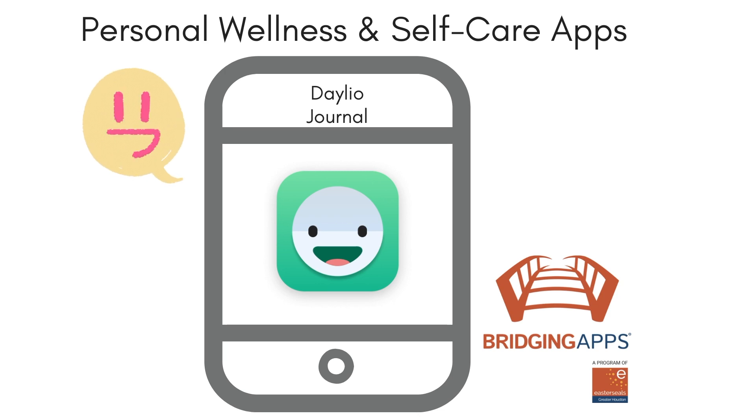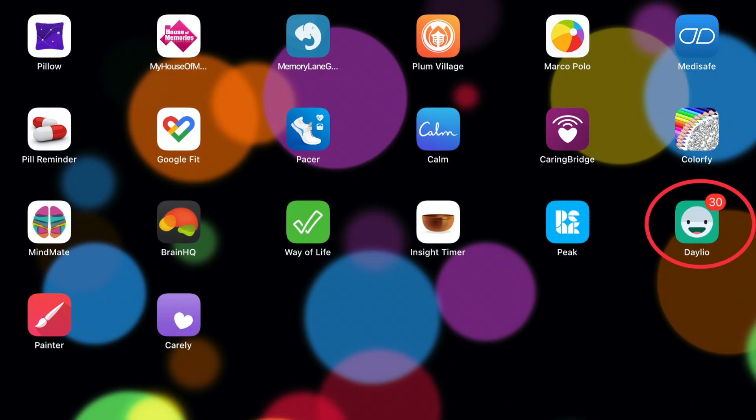This is Bridging Apps. As part of our series on digital tools for personal wellness and self-care, we want to share a great habit tracking app with you. The name of the app is Daylio.